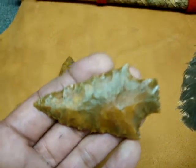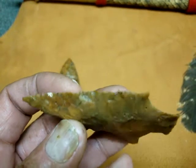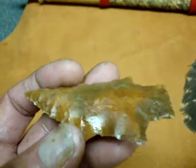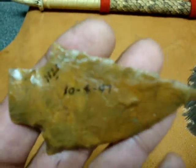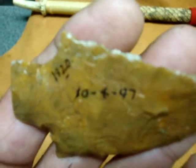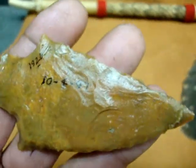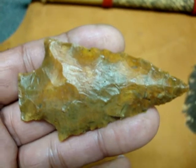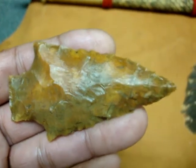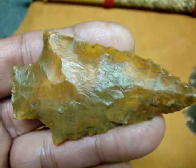Number two is called a Kirk, and you can see that it is very well flaked on the edge. It was found in October of '97. In '97 and '98 I did a lot of digging up there — I used to go up to my sister's every weekend. That's a Kirk, and it was made out of some flint that is in fact native to Florida.